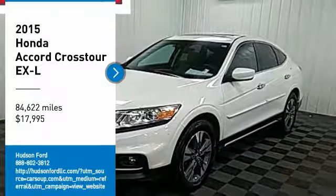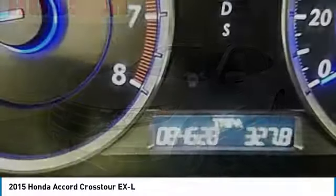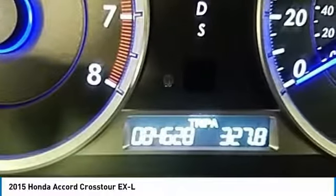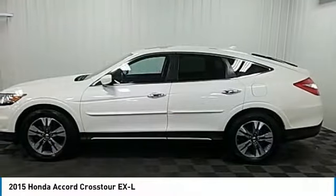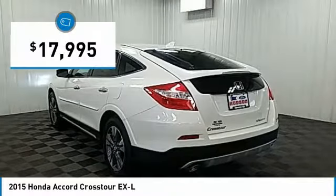Looking for the right vehicle? Check out the 2015 Accord Crosstour. Versatility — is it a sports car, or pack it full of gear and it becomes an SUV? The Accord Crosstour is priced below $20,000.